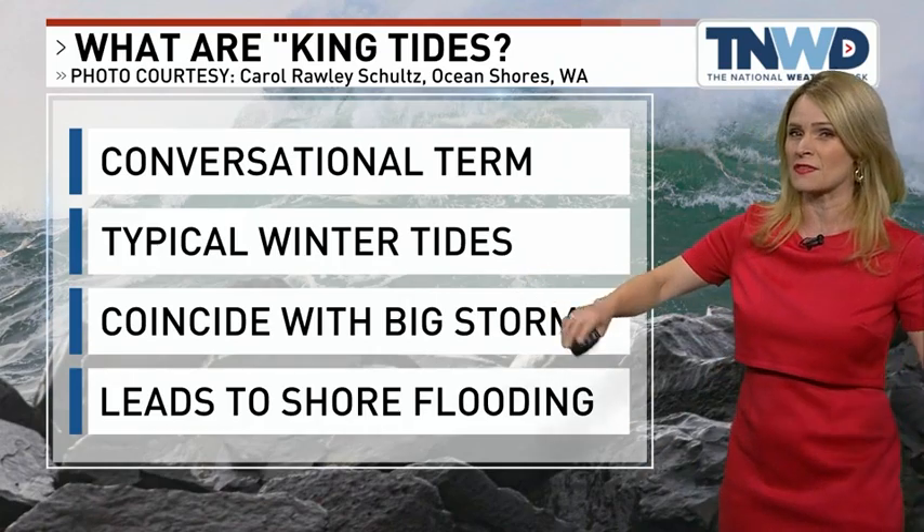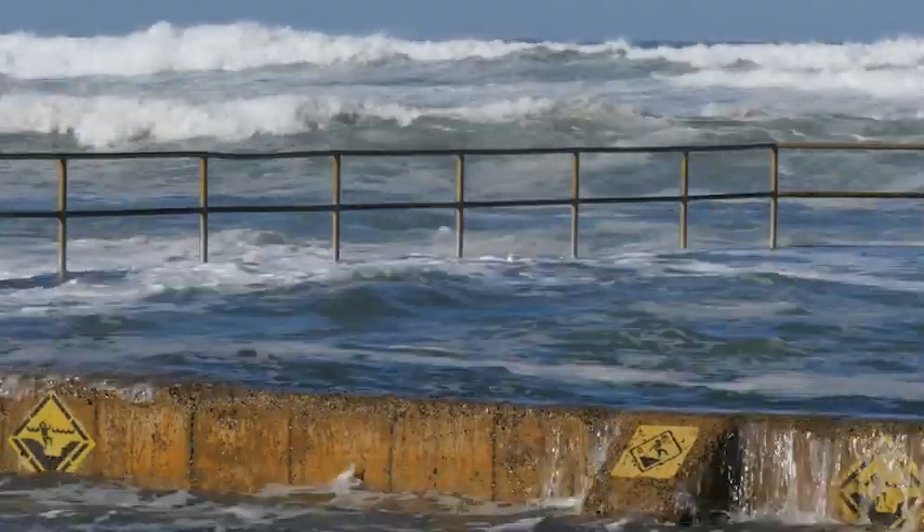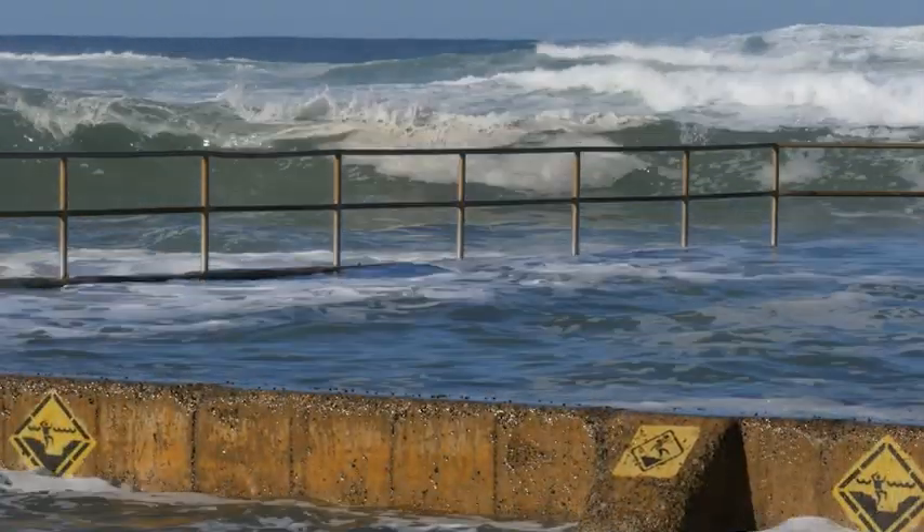But to get water that high where it's flooding the shoreline — you end up with those coastal flood advisories and whatnot — that's what happens when the king tides coincide with a big storm.